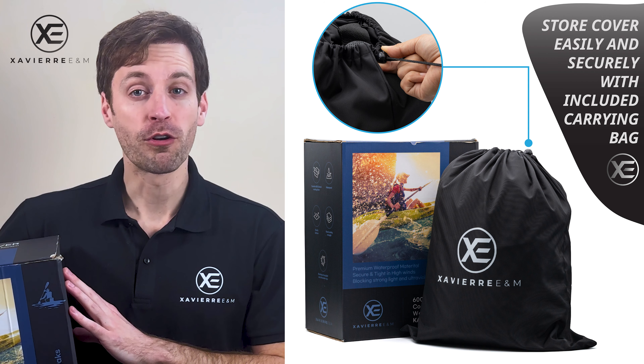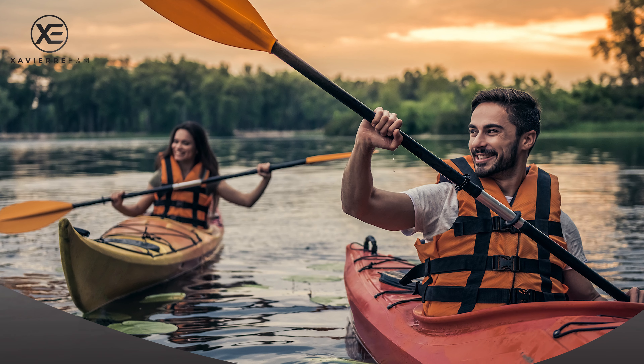You'll notice that this kayak cover comes in its own cardboard box, making this the perfect idea for gift giving — for Father's Day, Mother's Day, Christmas, or birthdays.